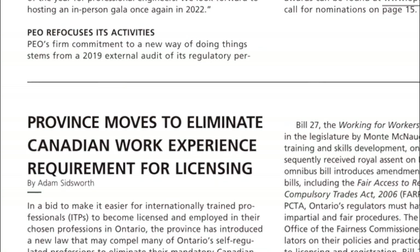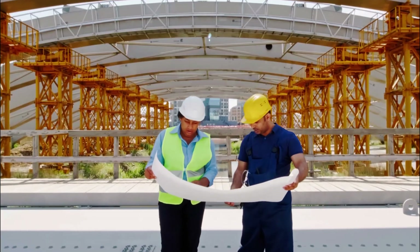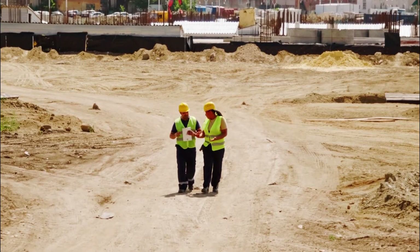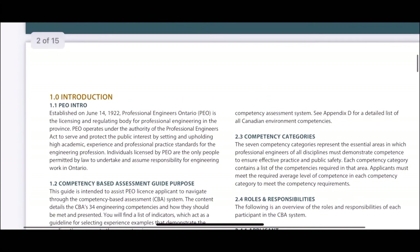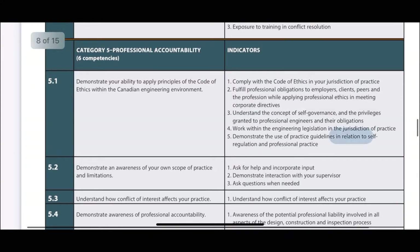Now let's talk about the experience requirements, which is a big change and great news for all new immigrants with an engineering background. You no longer need to show one year of Canadian work experience under the supervision of a licensed engineer. At the time of application, candidates applying for a PEO license need to demonstrate completion of 48 months of experience that aligns with the requirements for engaging in the practice of professional engineering. This is assessed through a competency-based assessment (CBA), which evaluates engineering competencies in areas such as technical skills, communication, project management, and professional accountability.